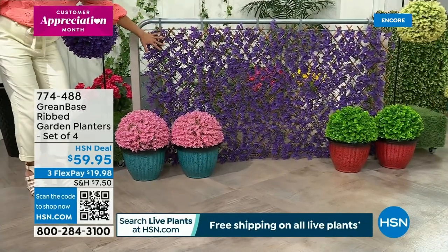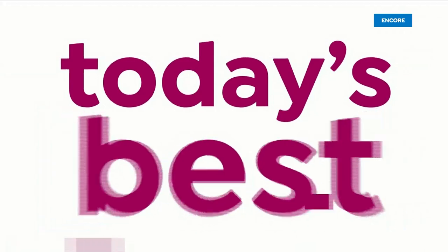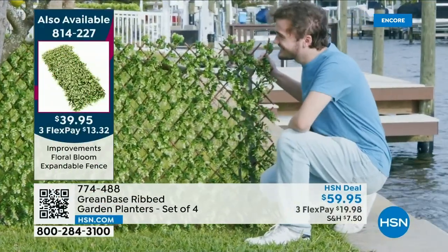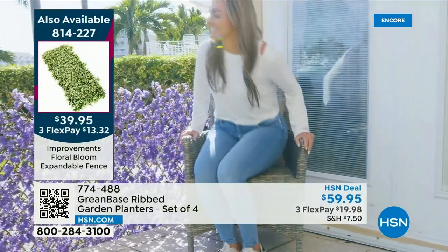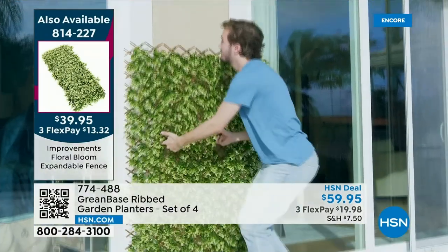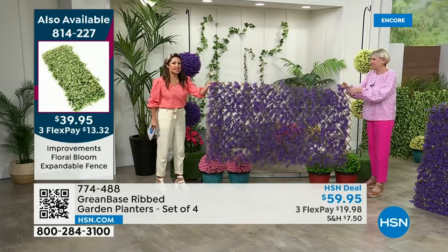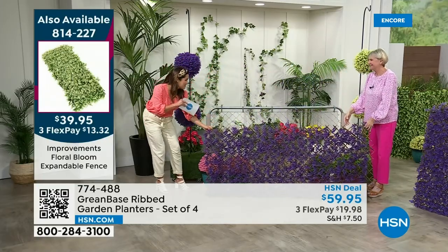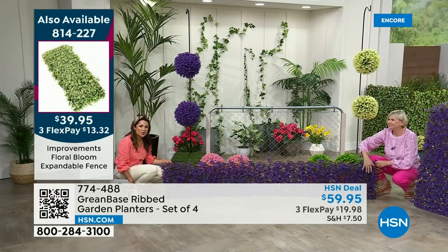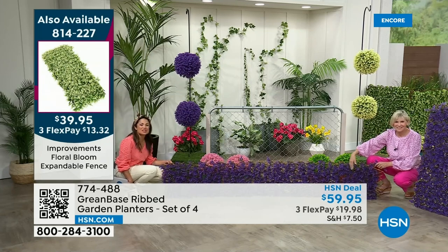Before we move on — if you've been admiring how beautiful the fence looks — let's do a quick reveal! This is our today's special: the famous expandable fences from Improvements, but a brand new design with blooming florals. You can go vertical or horizontal, hide a chain link fence, or go low and long. Maybe you've got a crawl space under the house or want to keep critters from coming in and out of your garden. It's been very popular — over 1,400 gone already in one presentation.